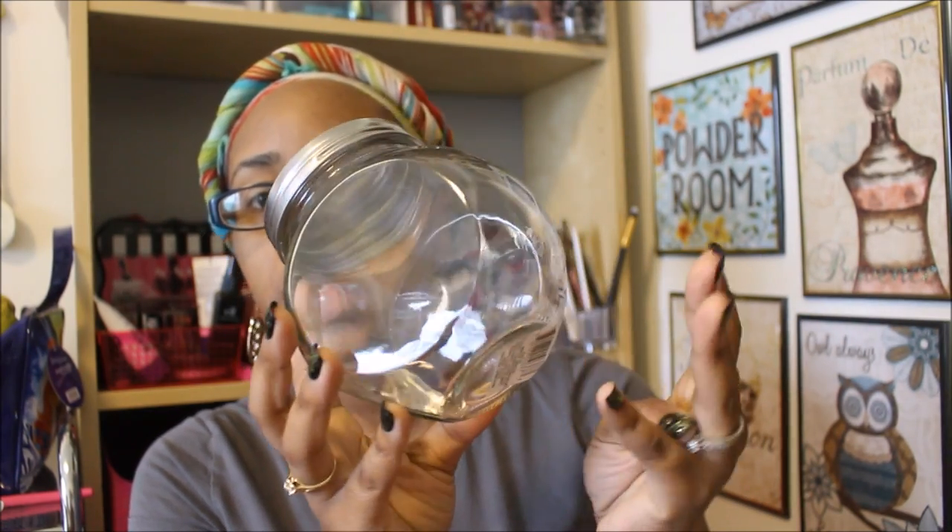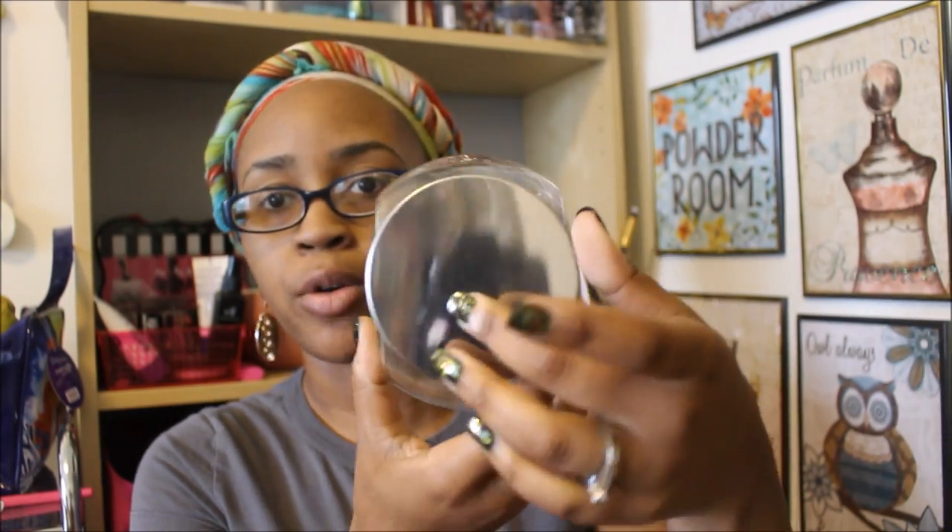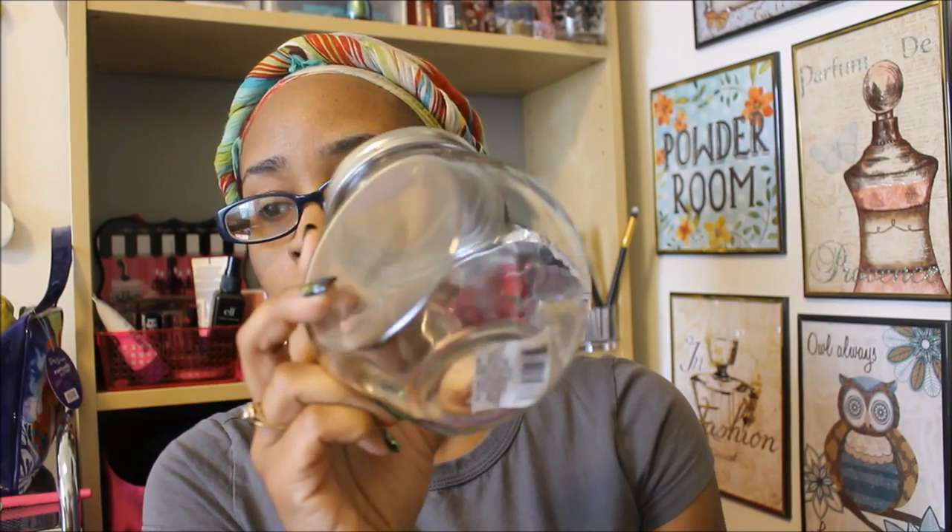The next thing I found is one of these clear glass containers — it's kind of got a mirrored look. I really like these. I have one for my cosmetic wedges, one with cotton swabs, and this one I'm going to put ear cleaning things in. I really like how these display on my bathroom counter, so I just got one.